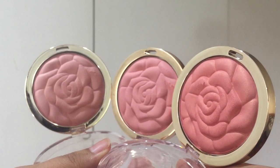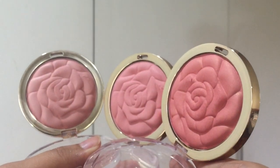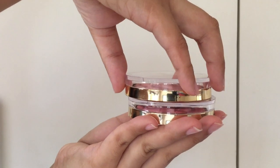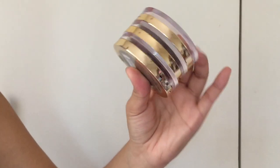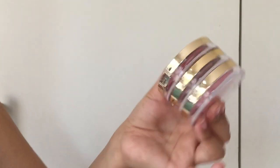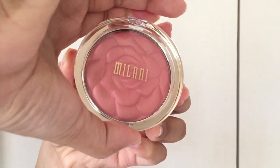The shades that I have are Romantic Rose, Tea Rose, and Blossom Time Rose. I like how sleek the packaging is and they look great side-by-side when stocked up on my makeup storage. These blushes are a bit powdery, but that's okay because there are 17 grams in each product pan.